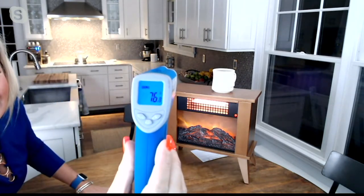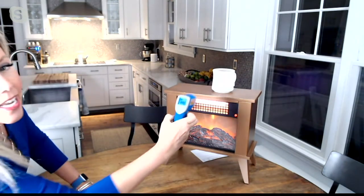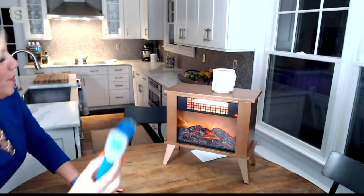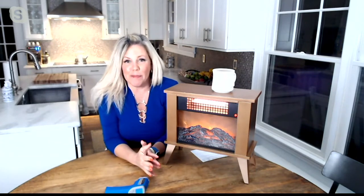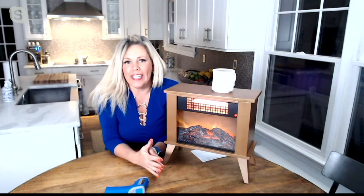You can see it says 76 degrees — but wait, I'm going to grab it right on that heat. Here we go, look at that: 444 degrees. So it is pumping out the heat we need to heat the space we're in, and it heats us subcutaneously, and that's what I love about the infrared heat.